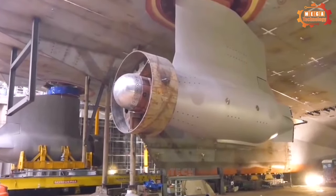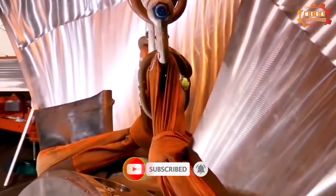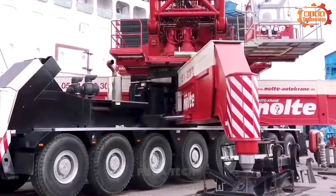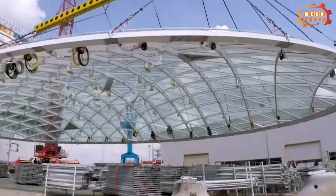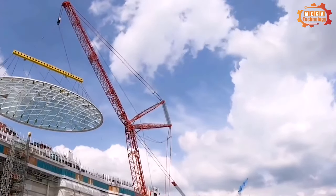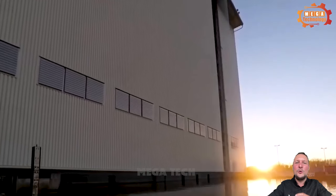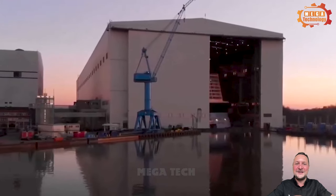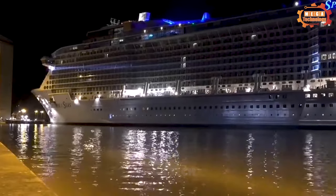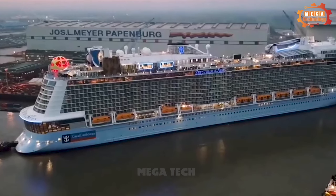These are the final stages of completing a cruise ship, with large propellers being put together. Spectrum of the Seas is the first Quantum Ultra-class cruise ship, built by Meyer Werft at the shipyard in Papenburg, Germany. It will be the largest and most expensive cruise ship in Asia. With a length of 347 meters, width of 41 meters, and total registered tonnage of 168,666 tons, the ship will cruise at a speed of 22 kilometers per hour. It will accommodate 5,622 passengers in 2,137 staterooms, and will have many venues for guests including swimming pools, spas, and fitness centers.